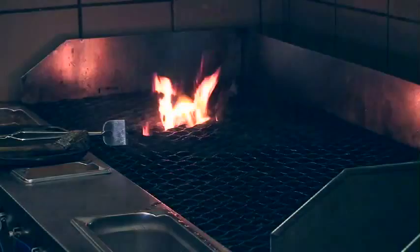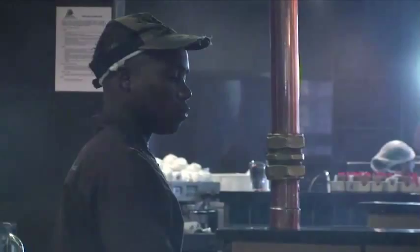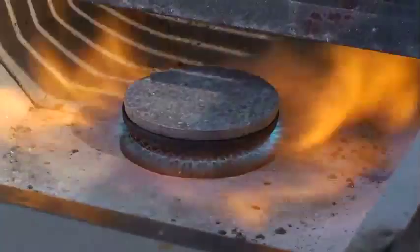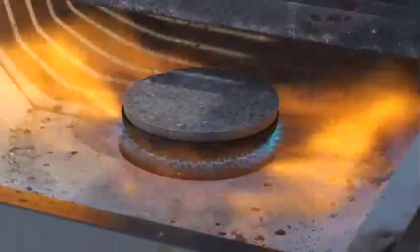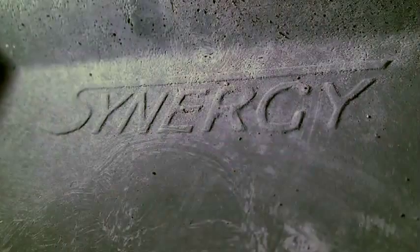Smoke particles from conventional grills are larger than the particles emitted by the cleaner burning Synergy, which has less impact on air conditioning systems. And the more you use it, the better it gets — the performance of the specialized ceramic block actually improves with use. The Synergy cooks faster, and because it retains heat internally, it is quick to warm up during quieter periods.